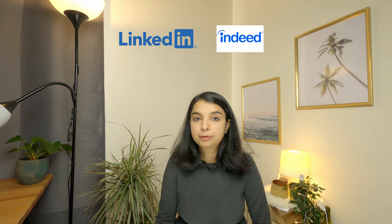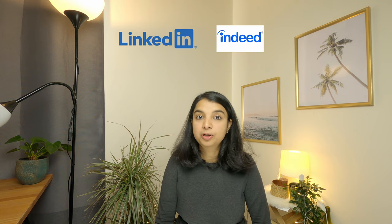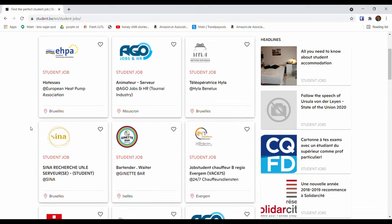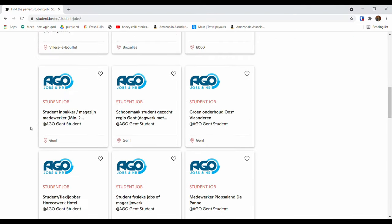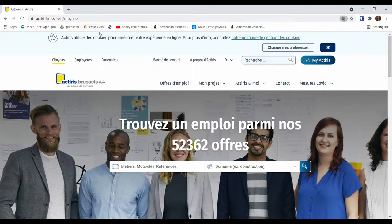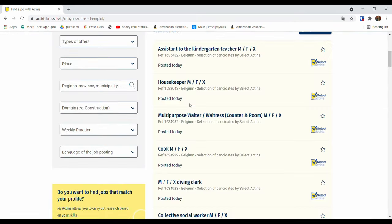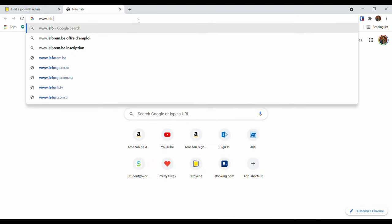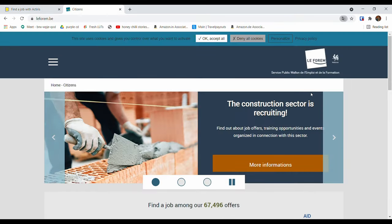Everyone knows about LinkedIn and Indeed.com where you can filter for English-speaking jobs. There are also websites specific to Belgium: for all cities you can check www.student.be, for jobs in Brussels check www.actiris.be, and for jobs in the Wallonia part of the country check www.leforum.be.